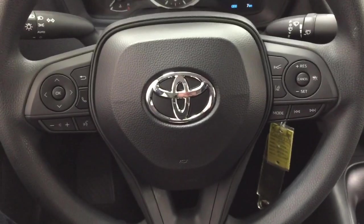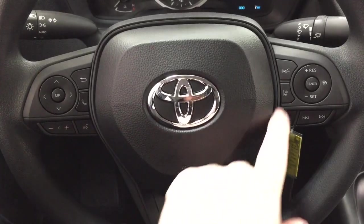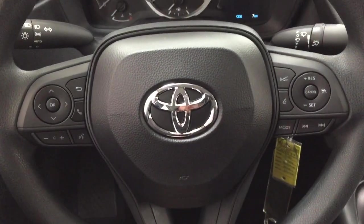A couple of the controls you'll see on the steering wheel include your scroll function, Bluetooth, volume control, voice recognition, lane departure alert, cruise control, mode select, and your seek function.